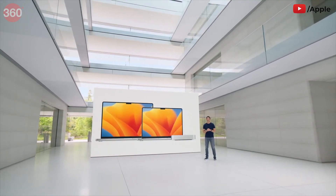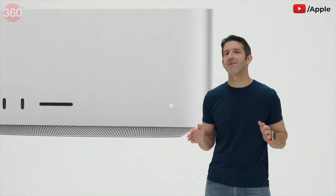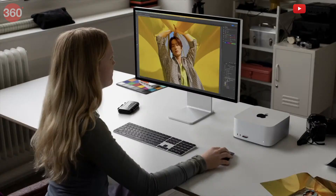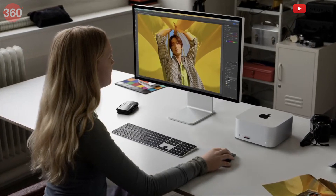Now we have even more exciting news for pros, starting with Mac Studio. Introduced last year, Mac Studio is an entirely new product designed specifically for pros, and it's been a breakthrough. Users have been astonished by what they can do with it, and satisfaction is through the roof. They love that it puts tremendous performance and extensive connectivity in a compact form that lives right on their desk.